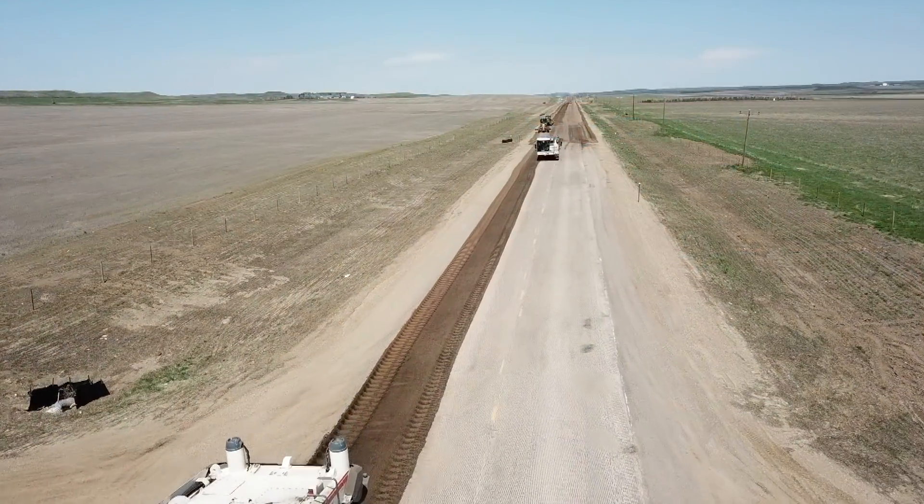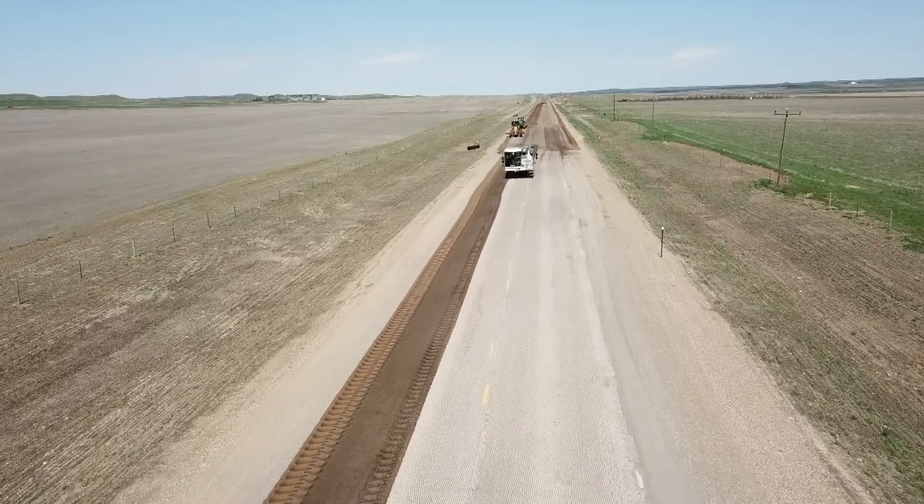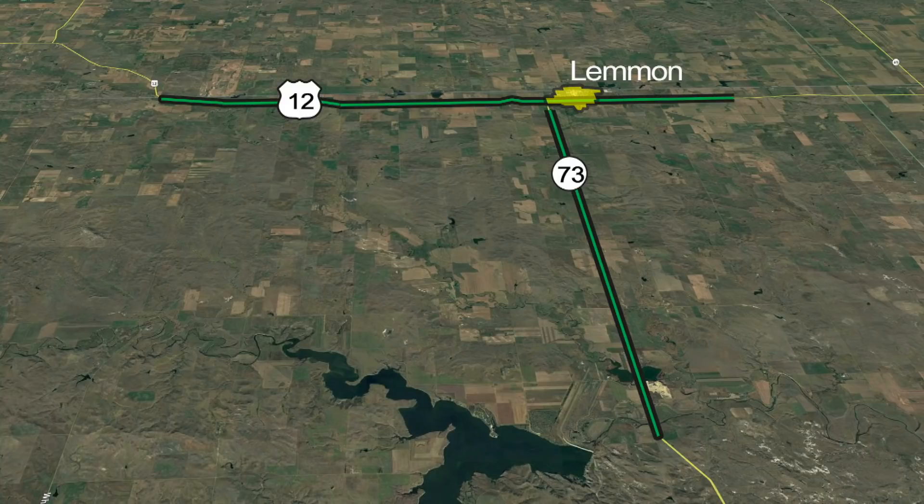The final phase of the project is now underway. This will result in the resurfacing of Highway 73 from Lemmon south to Hugh Glass Road, which is just south of the Grand River Bridge, and the resurfacing of Highway 12 from the North Dakota border through Lemmon to the Corson County line.